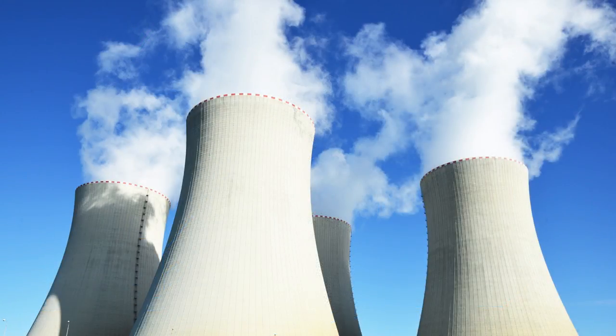Ironically, these pumped hydro systems were developed for the fossil fuel and nuclear power industries. These big power stations just love to run flat out at 100%, but our demand varies during the day — things go up and then at night they drop down — so we use storage to balance that out.